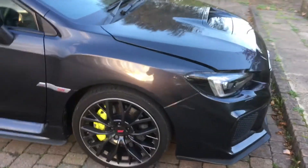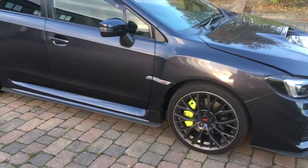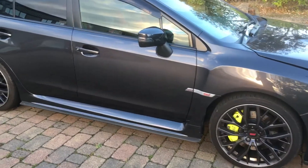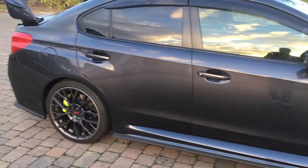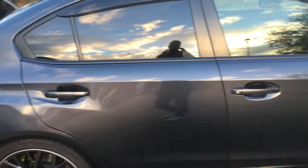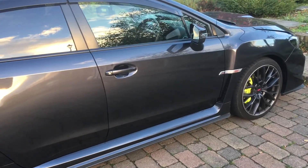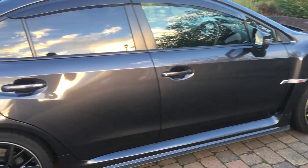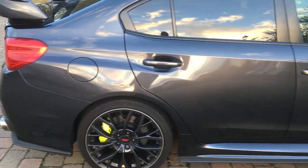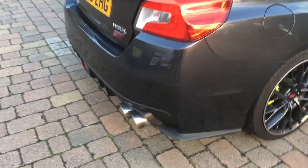I've just covered eight thousand two hundred miles now. It's had its third oil change at MTC Subaru in Peterborough — it's a main dealer, this is where I got the car from, fantastic bunch of guys there. I try and change the oil every eighteen hundred to three thousand miles just to keep the engine nice and healthy. Loving the car so far.